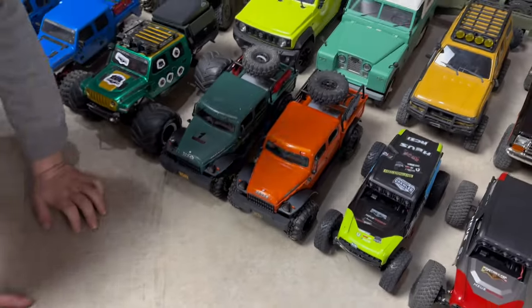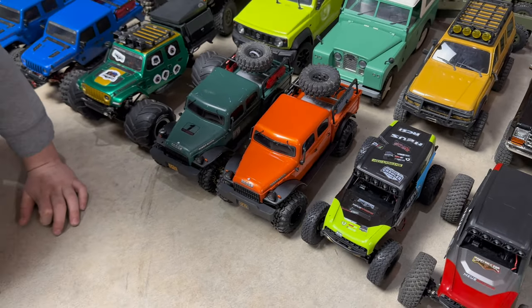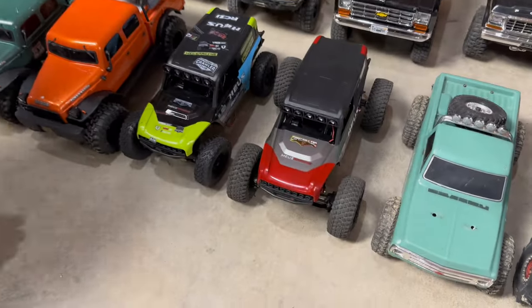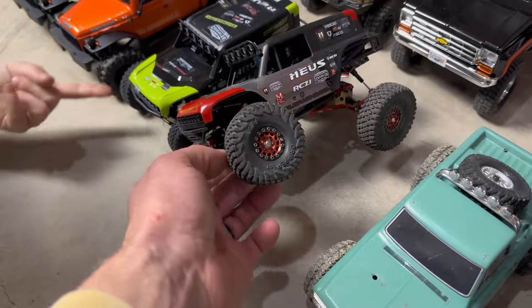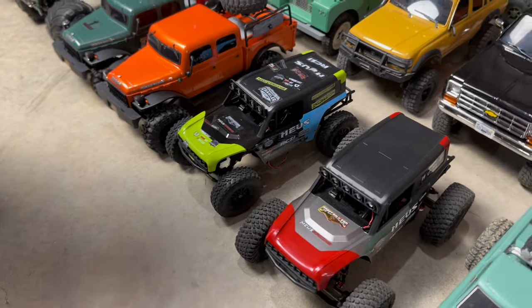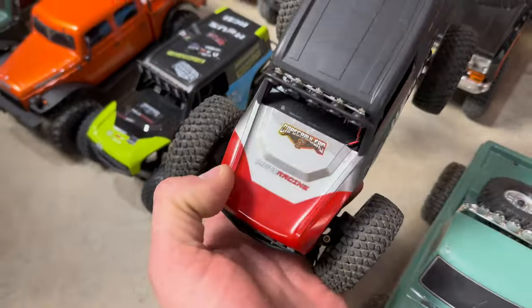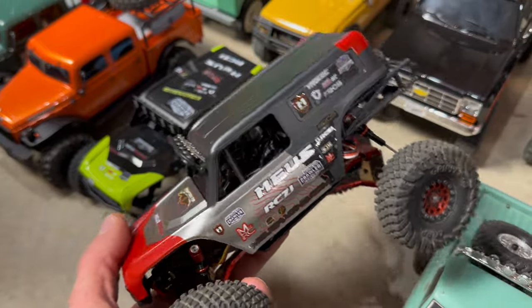Coming down the line, we got the new Power Wagons — a fairly new release. I just got myself an orange one recently; Axel's got the green one. A couple of MiS Racing MB-24 builds — this was the SCX-24 red Bronco that I put the MiS Racing kit on, and I did a scratch build with spare parts for Axel's green one. This is special to us because it was a co-branding effort with MiS Racing — it's got the Cape Crawlers logo in the kit.